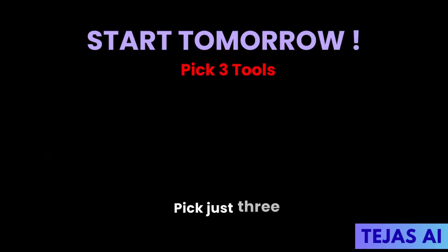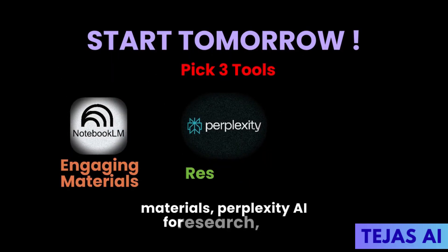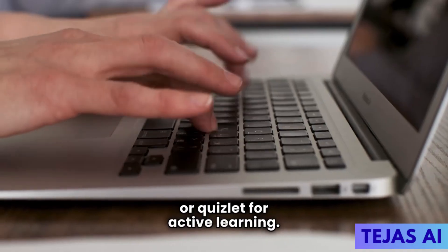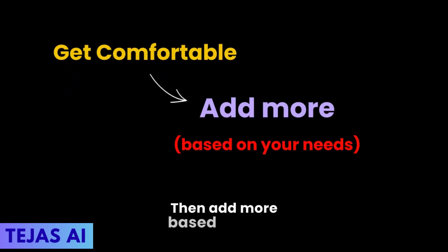Here's your action plan. Start tomorrow — pick just three tools. I recommend Notebook LM for engaging materials, Perplexity AI for research, and Study Fetch or Quizlet for active learning. Spend 15 minutes setting each up, upload one set of notes to each. Get comfortable, then add more based on your needs.